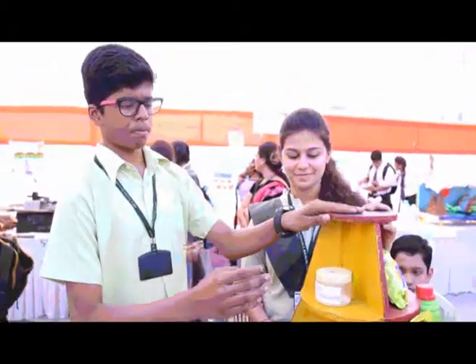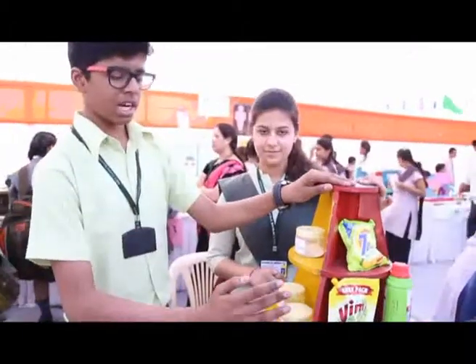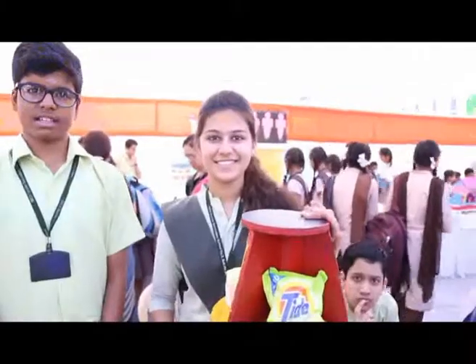These products that we prepared are more effective, eco-friendly and efficient than those available in the market. Thank you.